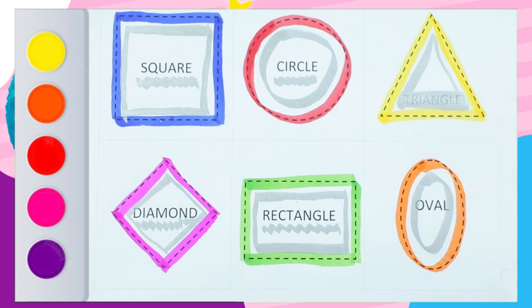Which shape is this? And color is orange. Oval. O-V-A-L.